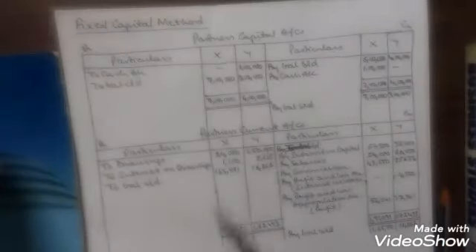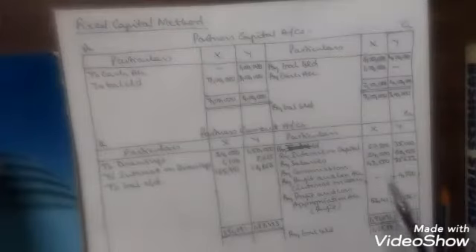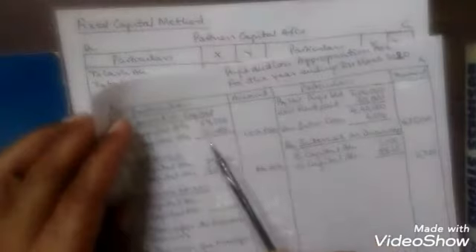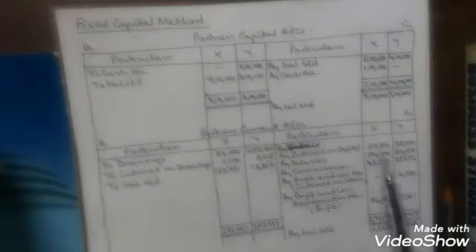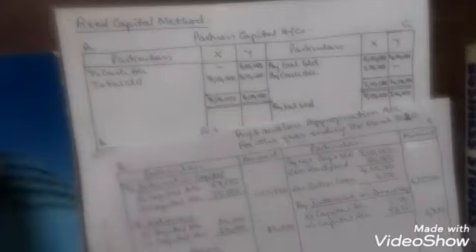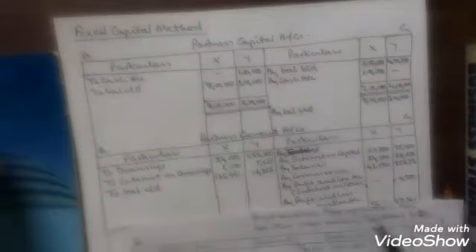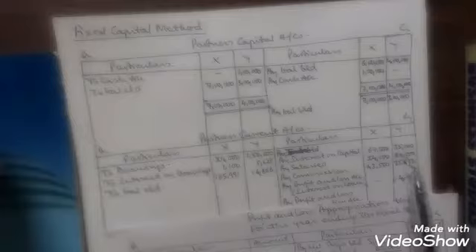In the current account of the partners, the rest of the things will be taken into account. First, the interest on capital: the interest on capital for X was 67,500 and for Y was 35,000. We have shown the same figures in the profit and loss appropriation account. So here, by interest on capital: X 67,500, Y 35,000. The salaries: X was given a salary of 2,000 per month, which comes to rupees 24,000, and Y is given a salary of rupees 60,000. So by salaries: 24,000 for X and 60,000 for Y.